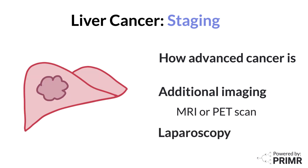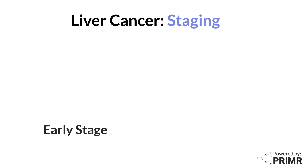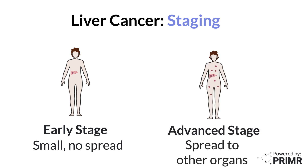Sometimes a laparoscopy, a simple surgical procedure, may be done to look directly at the liver and nearby organs. The results of these tests help doctors classify liver cancer into different stages, ranging from early stage, where the cancer is small and limited to the liver, or more advanced stages, where it's spread to other organs.